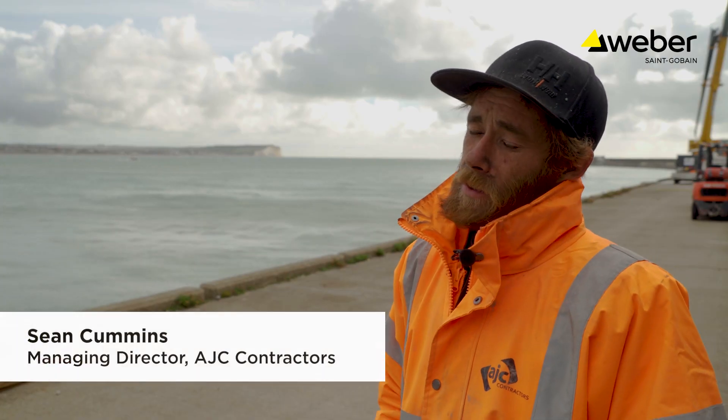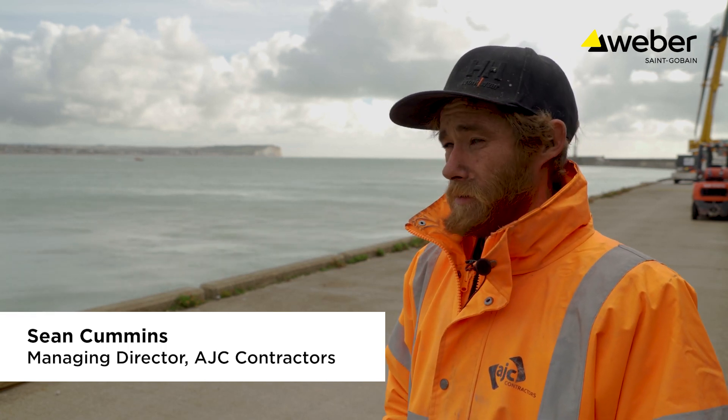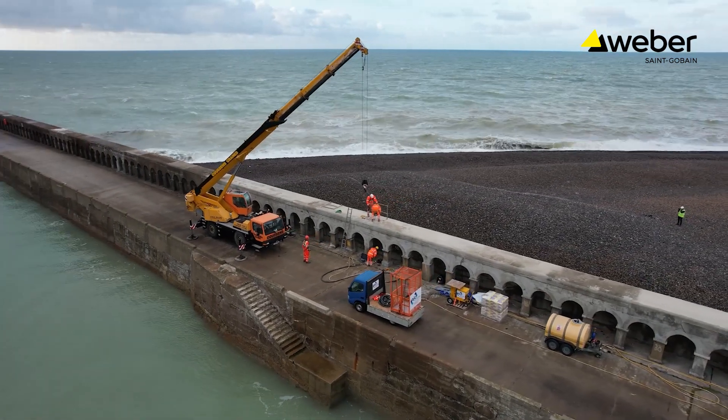I'm Sean Cummins, Managing Director of AJC Contractors. We've been based here down in Newover now for 12 years, mainly doing all the port infrastructure works just to keep the port operational.